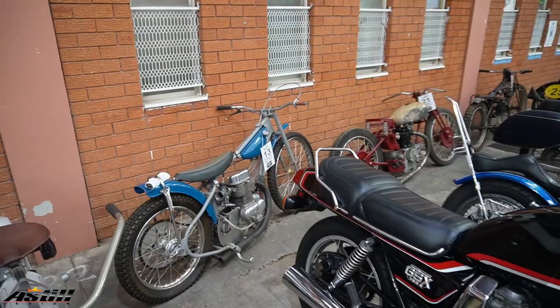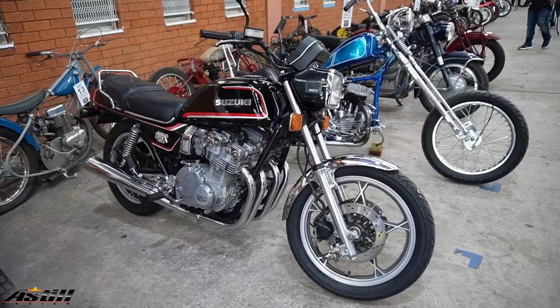There were a couple of Speedway bikes there — there's a few more of those, and there's a bit of an area up the back with some Speedway bikes that I'll see in a minute.